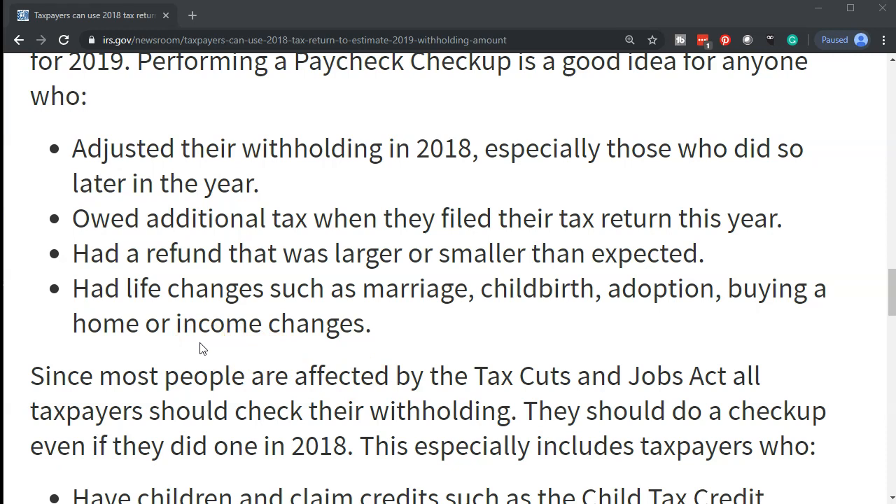A checkup is especially important if you owed additional tax when you filed this year, had a refund that was larger or smaller than expected, or had life changes such as marriage, childbirth, adoption, buying a home, or income changes.